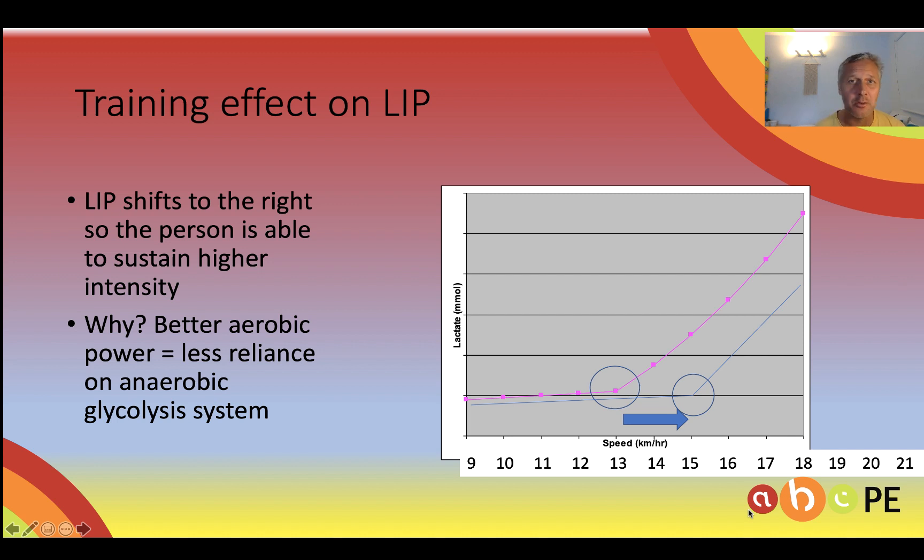To give you an idea of Mo's LIP, you would be looking at around 22.5 kilometres per hour, which is really something.